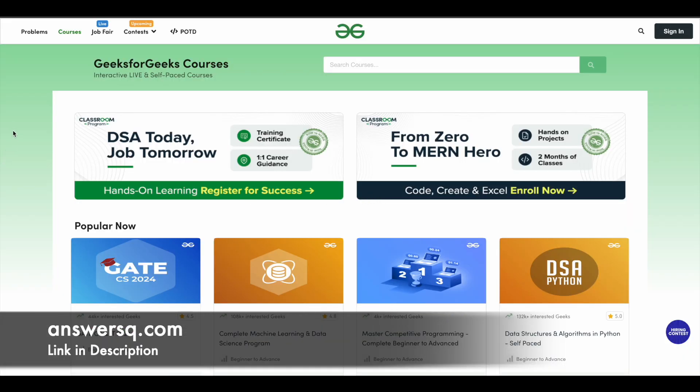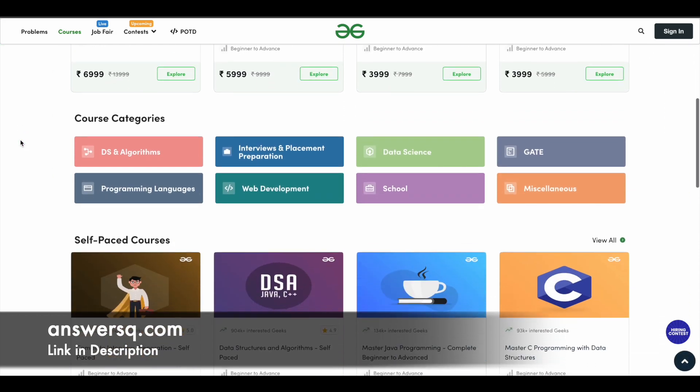Geeks for Geeks is a good e-learning platform where you can get live and self-paced online courses across different categories like DSA, Interview Preparation, Data Science, Web Development, Programming Languages, and a lot of different categories for which they offer courses.